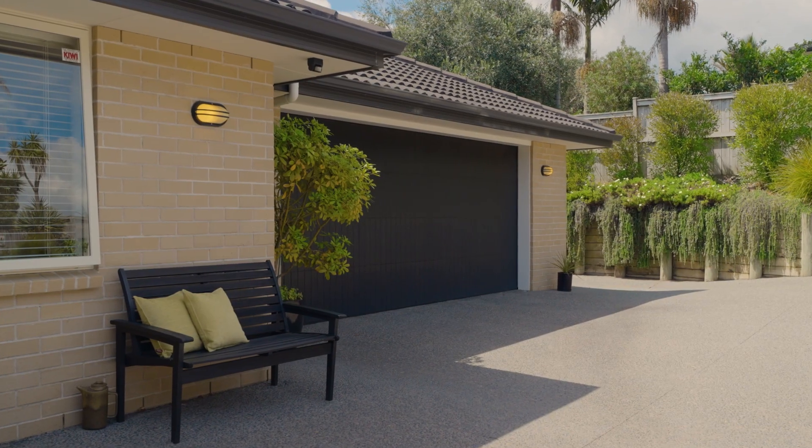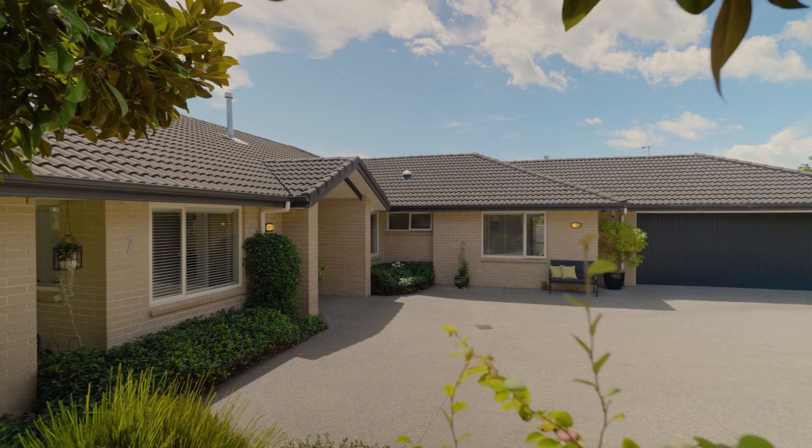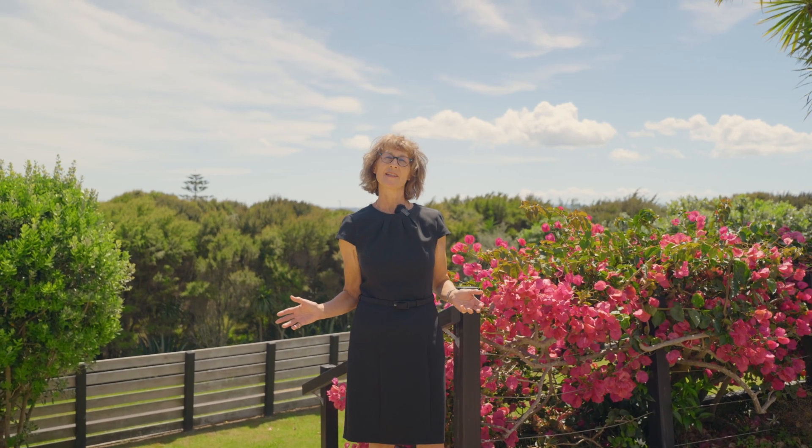The home is beautiful both inside and out, with landscaped gardens that create your own private retreat. Come and see for yourself at an open home soon, or give us a call to arrange your own viewing.